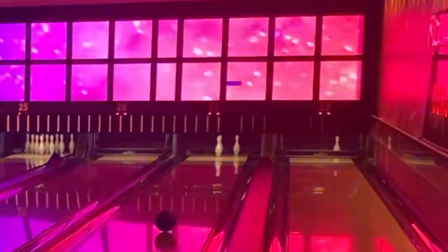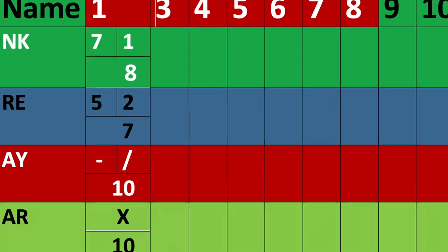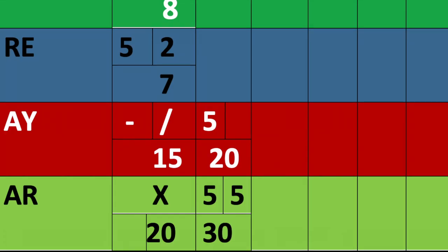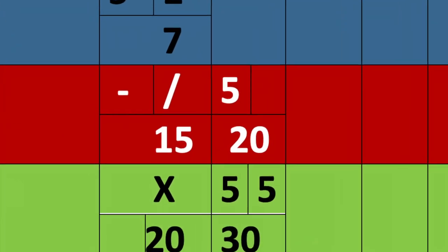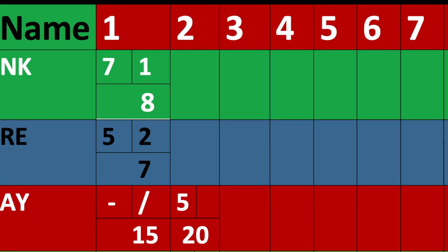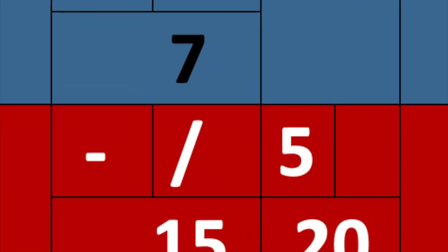When you achieve a spare, which means knocking down the remaining pins on the second roll, you score 10 points plus double the pins knocked down in the next roll. A strike is marked with an X on the score screen, and a spare is marked with a slash sign.